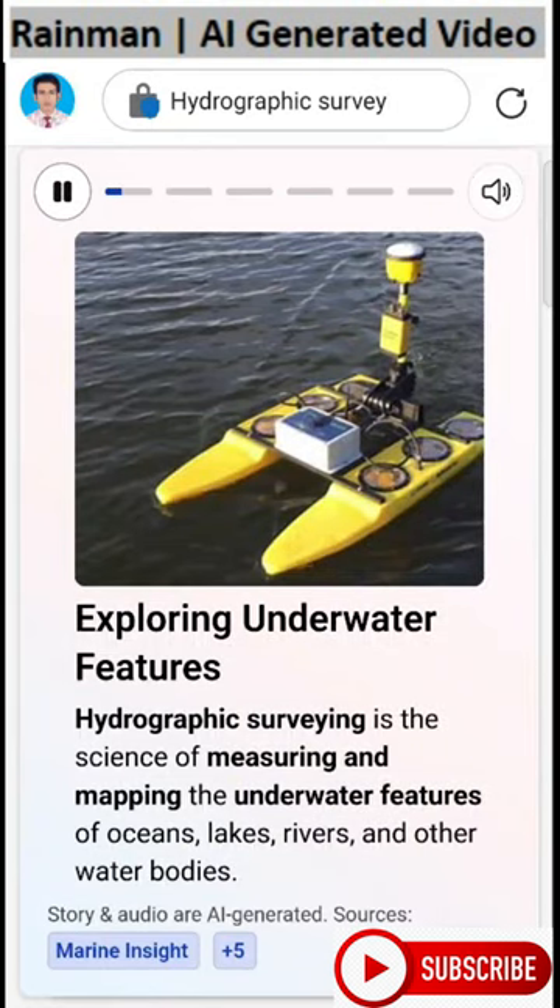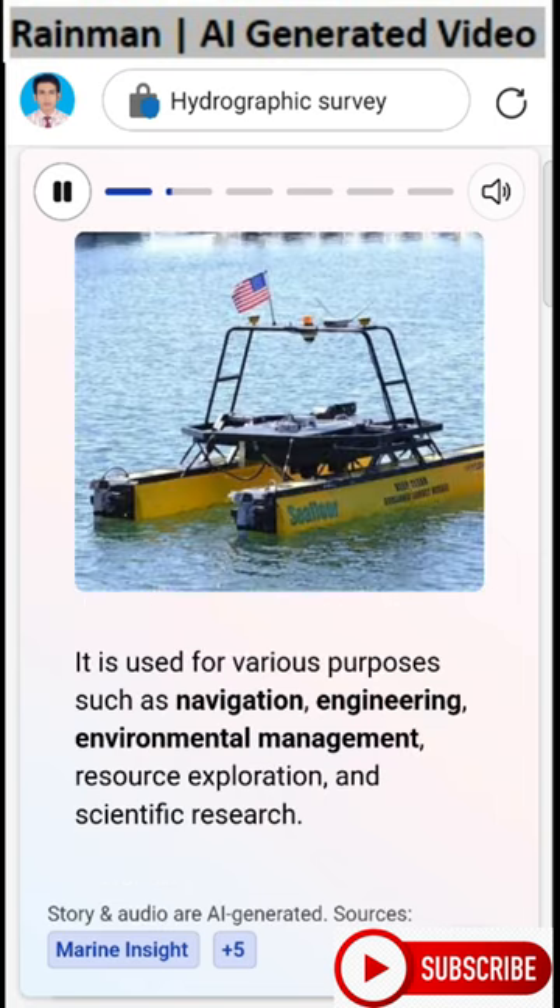Hydrographic surveying is the science of measuring and mapping the underwater features of oceans, lakes, rivers, and other water bodies. It is used for various purposes such as navigation, engineering, environmental management, resource exploration, and scientific research.